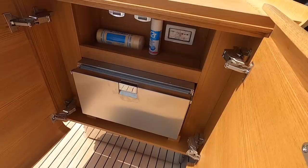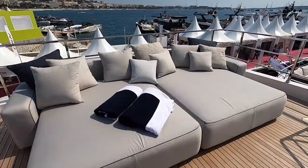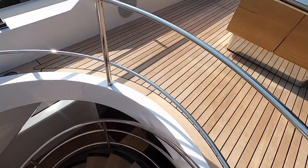Inside this teak unit you have a fridge, a fridge drawer, and an ice maker on the other side as well. You're pretty well set just to be up here and enjoy life in the sun on these low-slung, very comfortable sun beds.